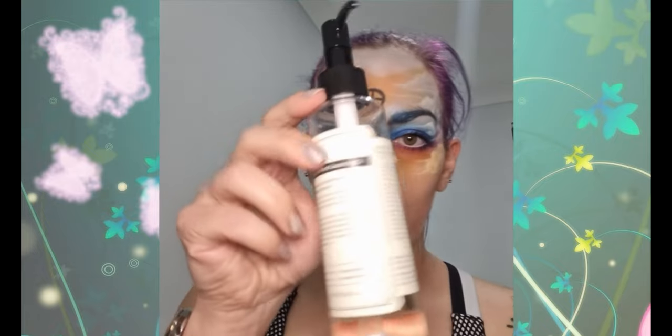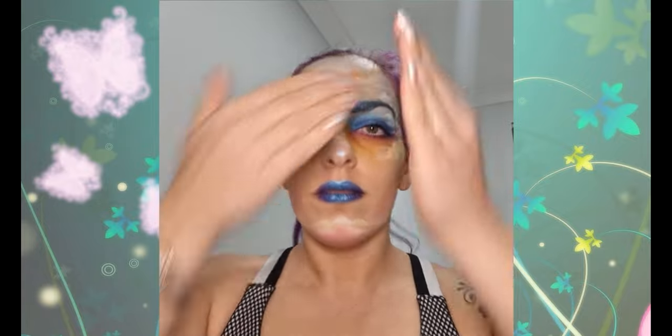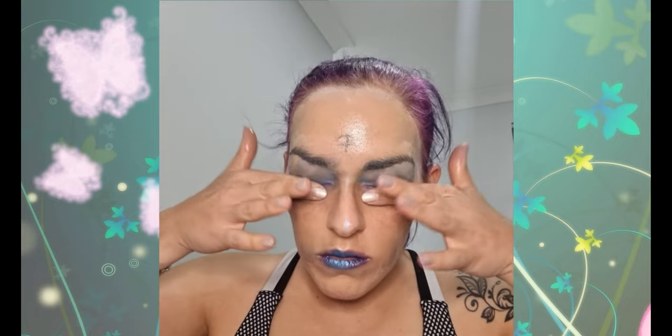I'm going to start off by showing you removing my makeup. When I wear makeup, I use the Klairs Gentle Black Cleansing Oil as a first step. The description says it's a daily fragrance-free oil cleanser. It is lightweight with a non-oily finish — I can confirm that's true. It does not leave an oily feeling and is very good at breaking down heavy makeup. It slightly breaks down waterproof mascara, but I use something else for that. It effectively removes makeup, oil, dirt residue, and gently removes dead skin cells and controls sebum production.